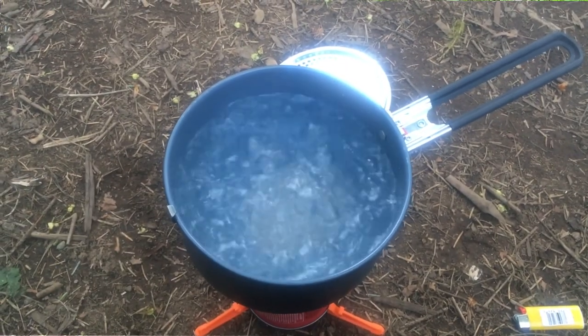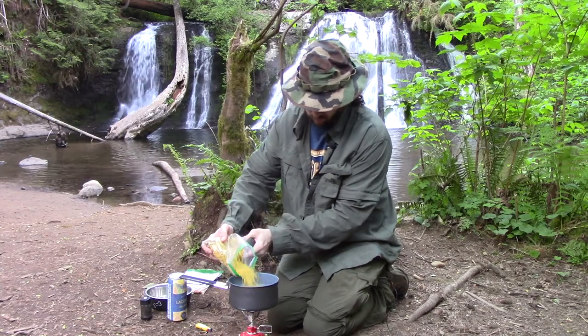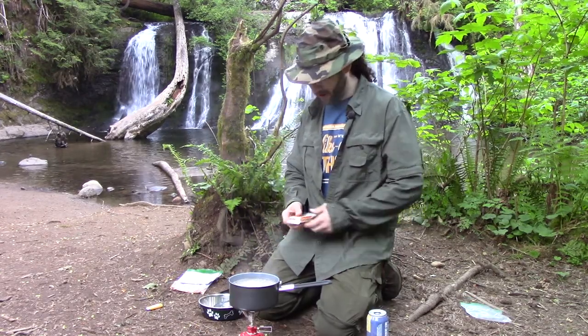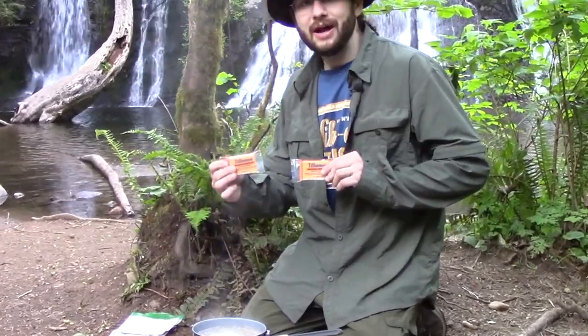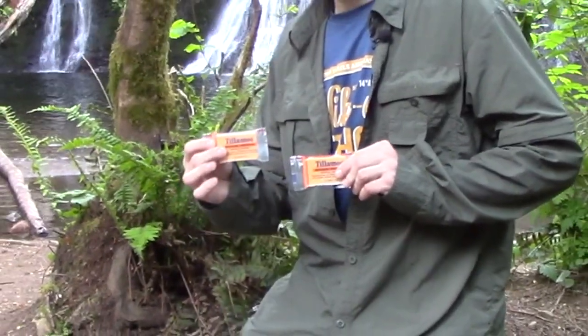We're up to a boil already, so we're gonna add these noodles. Just like life, this recipe has some options — you can put some oil in it, or you can do what I do.